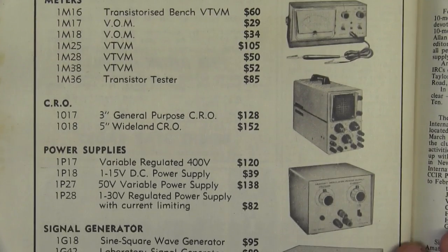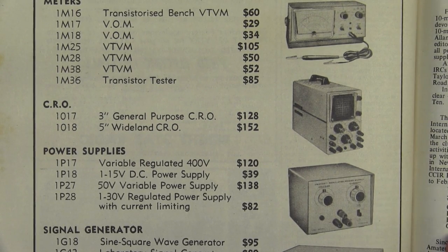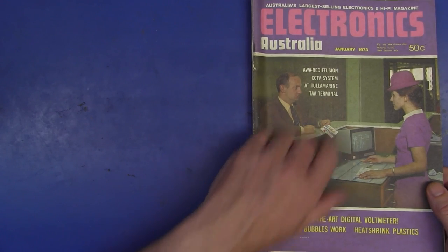All you Heathkit aficionados — here are some prices from the end of 1970 from Warburton Frankie for various Heathkit kits.